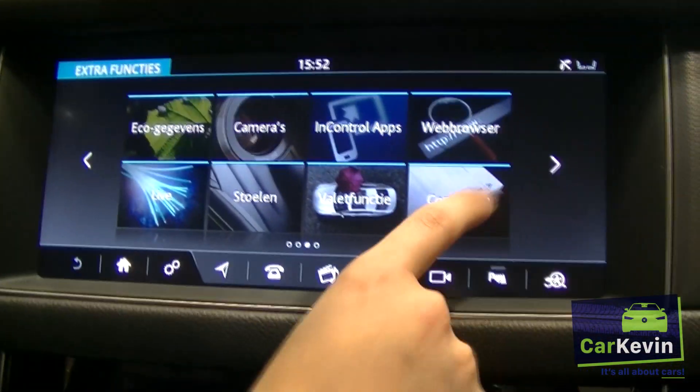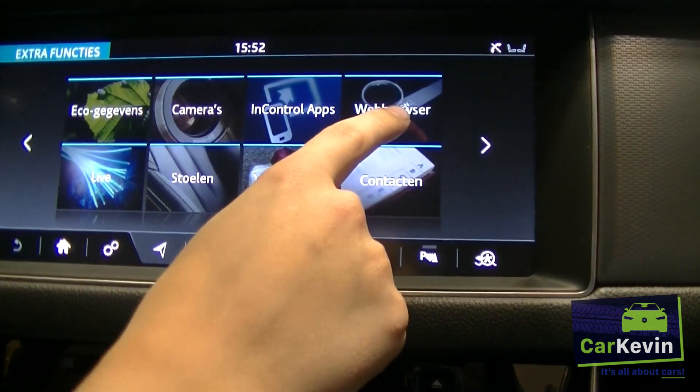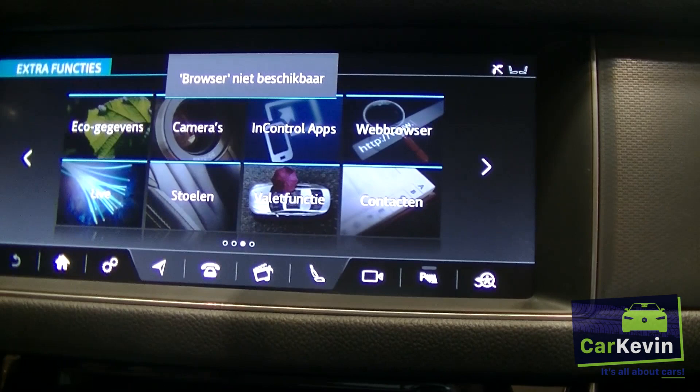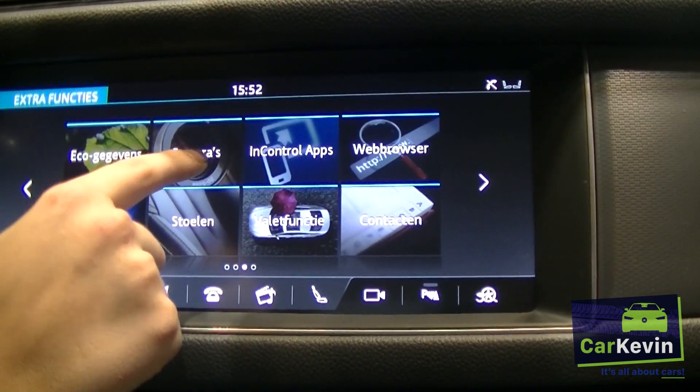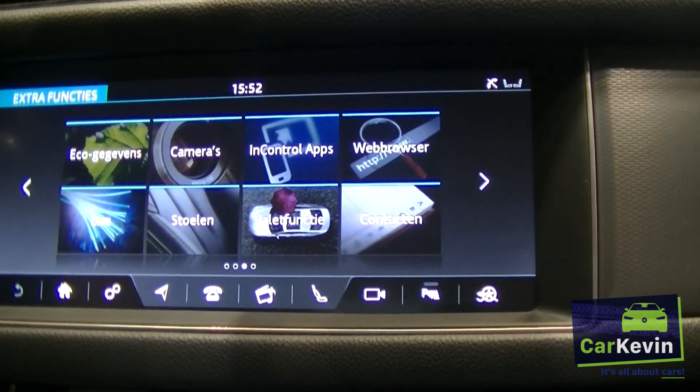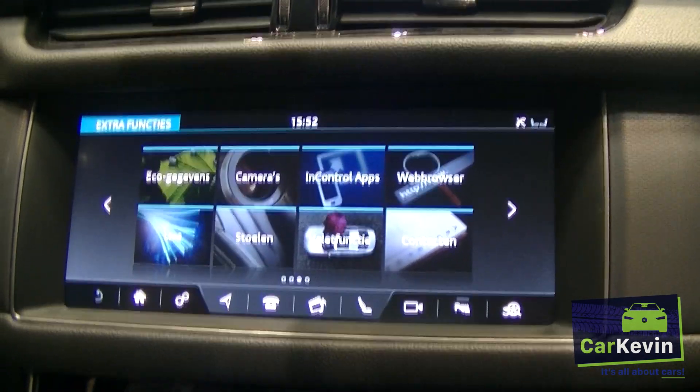That's the radio option. Here you also have contacts, and you can search the web for things, though that's not available to do right now. There are cameras too — you can see cameras — but that doesn't seem to work right now, though it's not necessary.